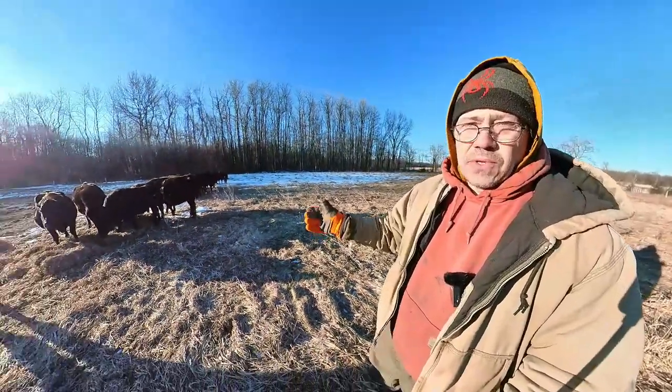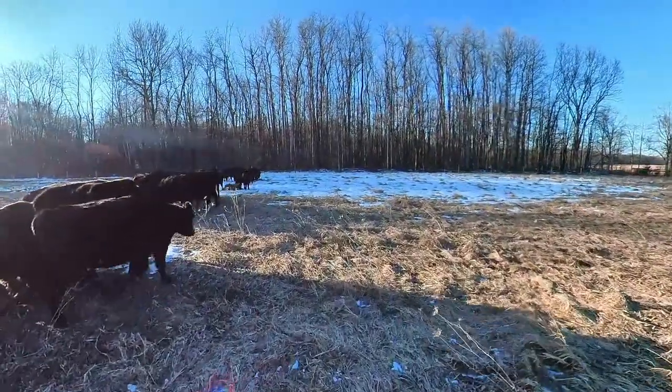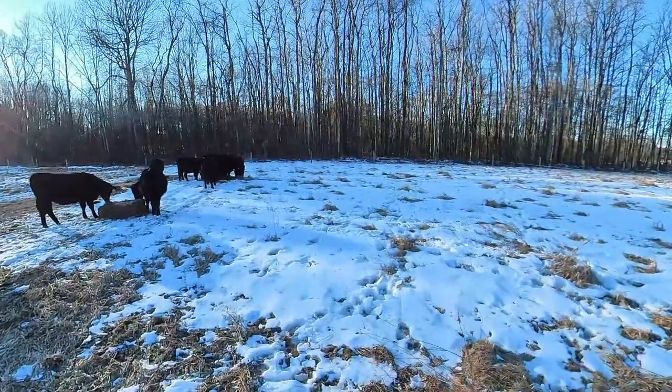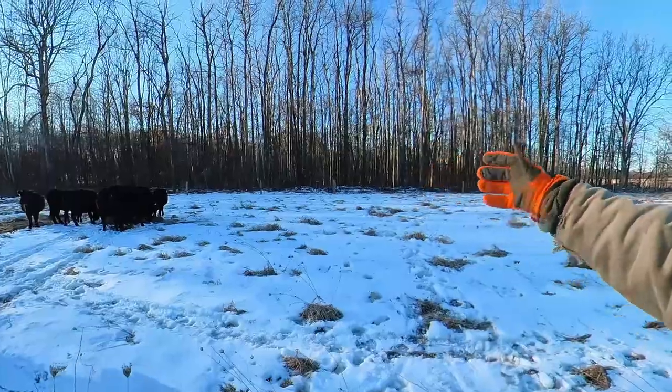This field we've always struggled with. Another reason we're in this field is we had some days where temperatures went up to the 50s and 60s — the frost went out of the ground. Our fields that still have good stockpile, the frost had gone out, and we risk pugging those fields up. This field is on the south side of my farm, surrounded completely by trees, and it still has snow laying and still froze down, so we're not pugging anything up. Hopefully we can get this field back in production, and I think the hay here is going to help us with that.